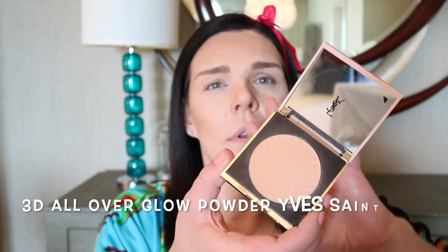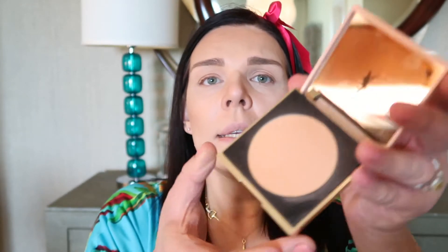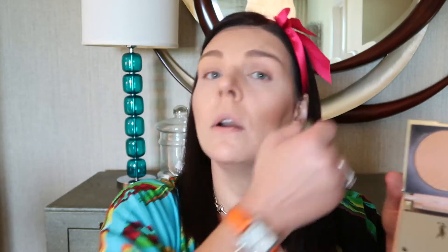But before we work with the blush, let me introduce a product I've shown in previous videos — it's a highlighter powder, the YSL 3D All Over Glow. If you are porcelain or ivory it might be a little dark for you; I am Light and it's perfect for me. If you're light to medium it's also perfect. I'm going to use a big powder brush and apply it on my eye area and across my face for a beautiful glow, and also on my neck.